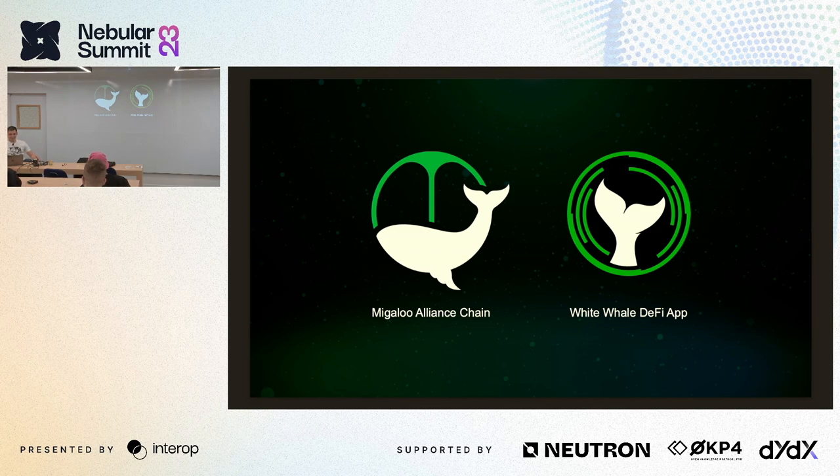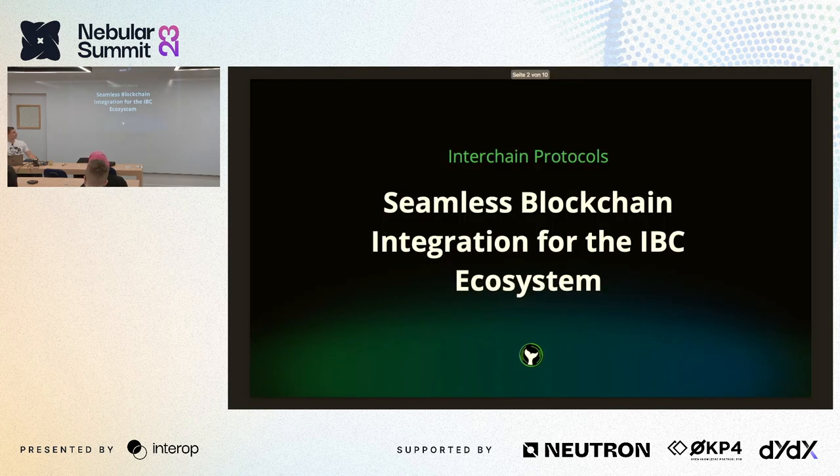Greetings. Today we're going to talk about seamless blockchain integration for the IBC ecosystem. It's a horrible title and I have no idea what I was thinking, but anyway let's kick this off with a quick survey.